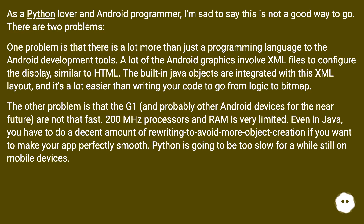The other problem is that the G1, and probably other Android devices for the near future, are not that fast — 200 MHz processors and RAM is very limited. Even in Java, you have to do a decent amount of rewriting to avoid excess object creation if you want to make your app perfectly smooth. Python is going to be too slow for a while still on mobile devices.